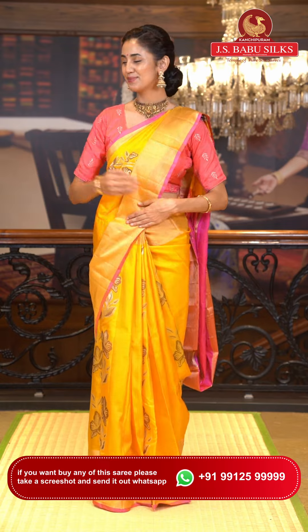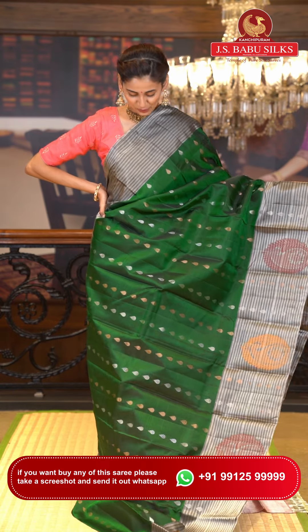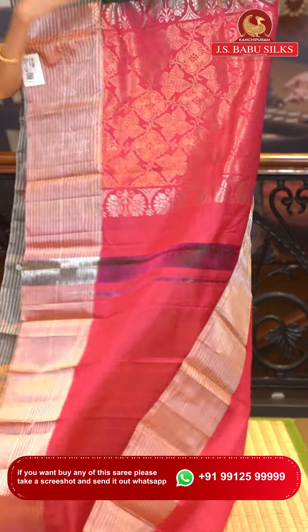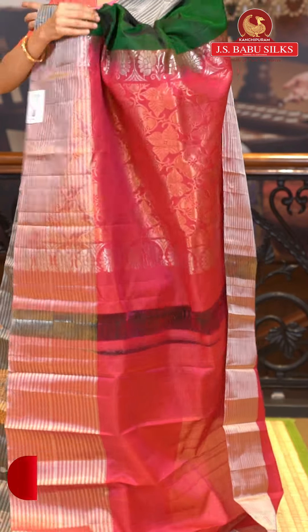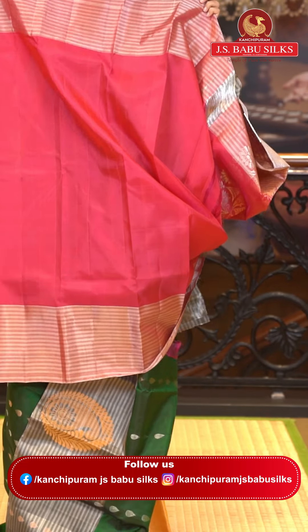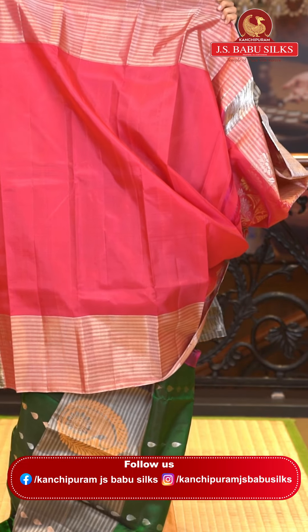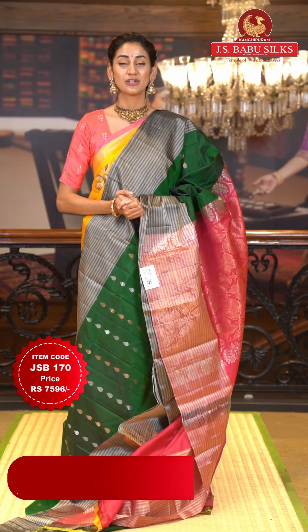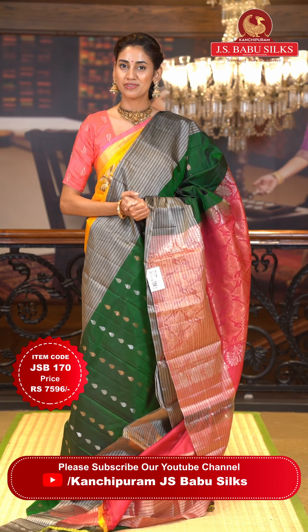Next is another extremely beautiful green color saree. On the body we have drop buttas in gold and silver zari alternating, creating a very lovely effect. The border has silver zari kadhi with drop buttas and paisleys in pink and mustard color, adding a beautiful pop of color. The contrasting pallu has florals in leaf style lovely brocade work in beautiful zari. The contrasting blouse is in pink color. Item code JSB170, weaver's price ₹7,596. Send screenshot to WhatsApp 99125 99999.